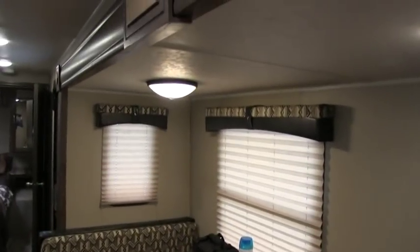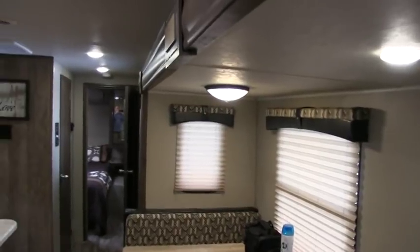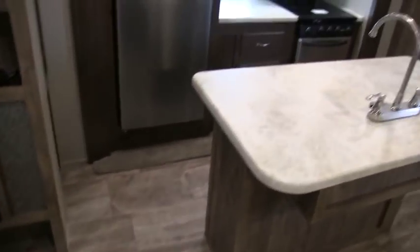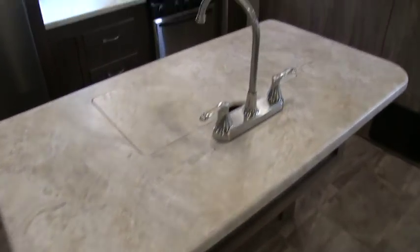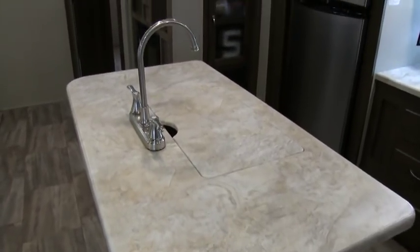You do have night shades all throughout the coach, and all your lighting is LED, so it saves you on your battery. Nice cabinet work here with a kind of etched glass look. Your kitchen is a beautiful island kitchen floor plan. It looks like a solid surface countertop — I'm not real familiar with how Puma does their countertop options — but definitely a huge island kitchen.